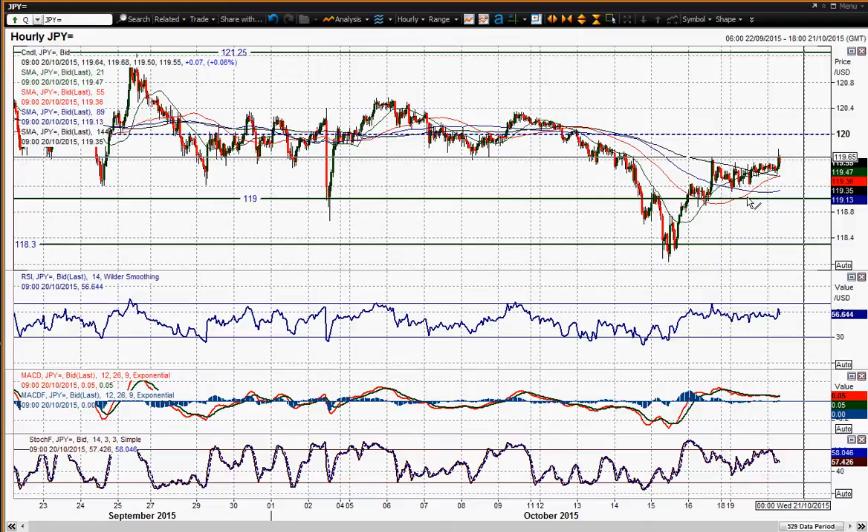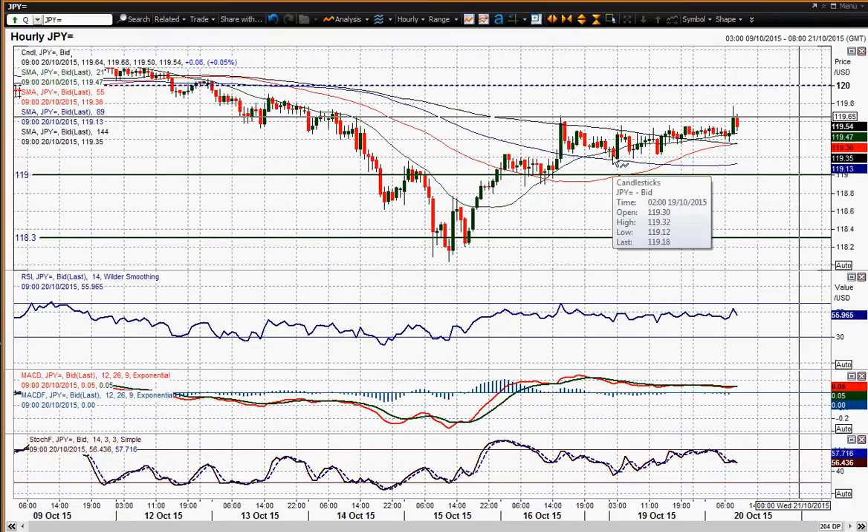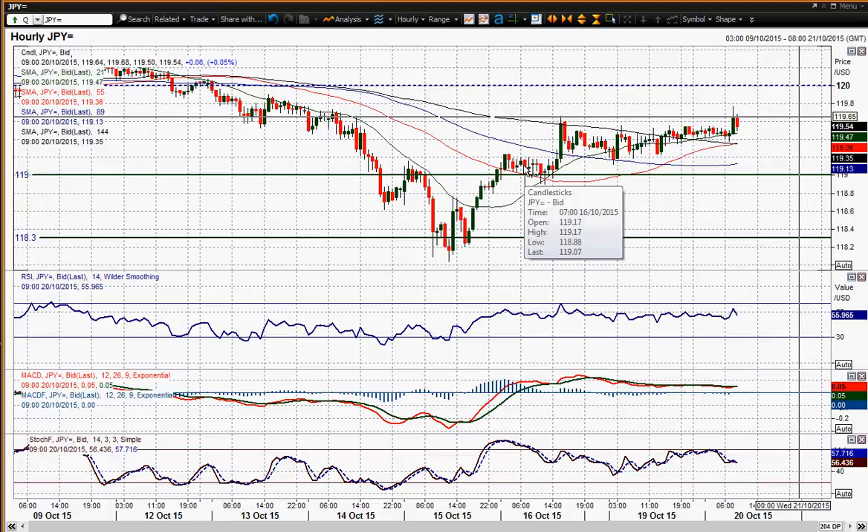I'm not convinced about this move on dollar-yen and I think it's likely to come to nothing. I think you then start to look at the supports again — the 191.0 area and 189.0, a couple of levels to look out for, just reaction lows really from the last few days.